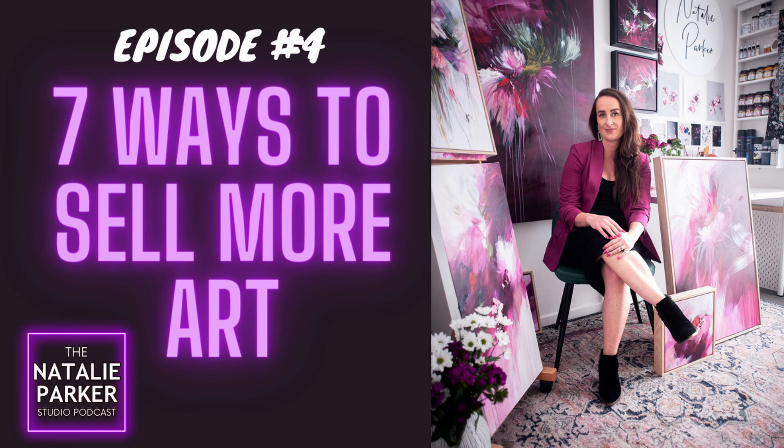If you're ready to be inspired, encouraged, and equipped to build the art business of your dreams, then you're absolutely in the right place. Let's dive in to today's episode.